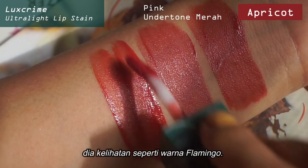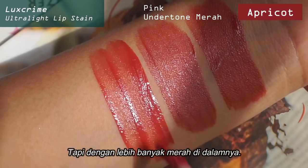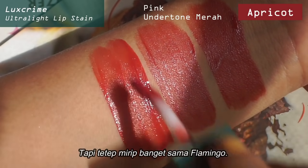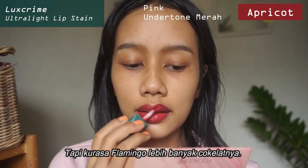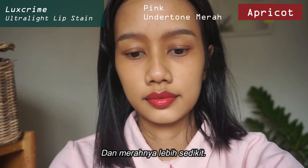Now for the color Apricot, it looks like the color Flamingo but with a little bit more red in it. But still it looks so similar to the Flamingo one — I feel like the Flamingo one has a little bit more brown in it and less red.